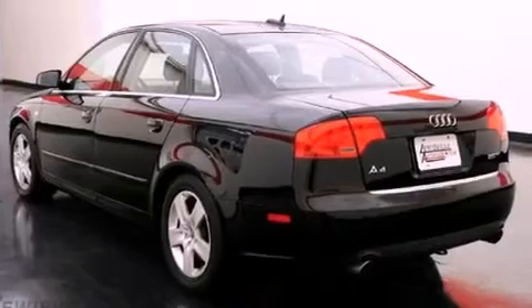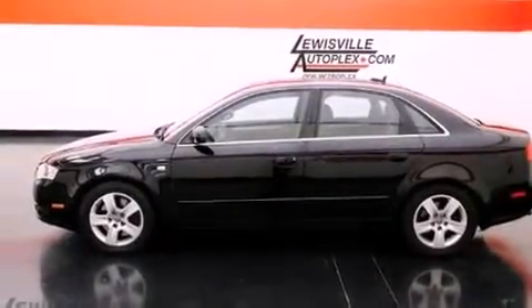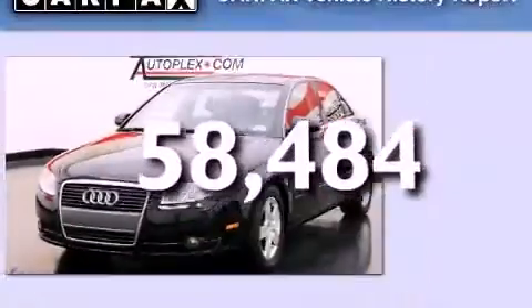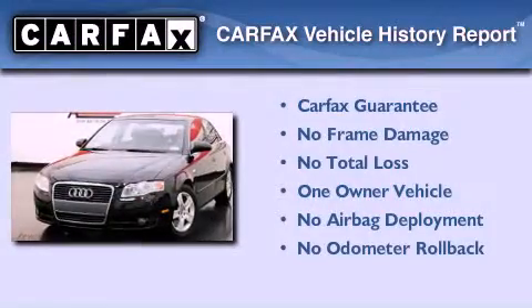Also included are projector beam halogen headlights, an anti-lock braking system, front airbags, and a rear window defroster. This vehicle has fewer than 59,000 miles on the odometer, has had only one owner, and qualifies for the Carfax buyback guarantee.